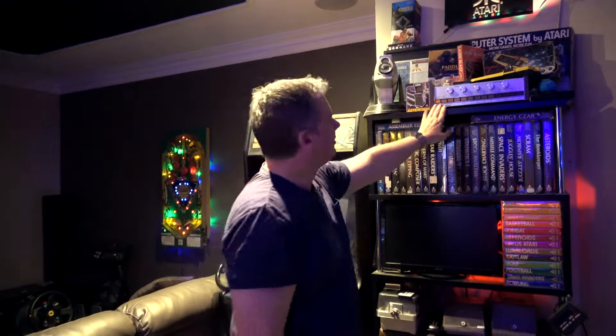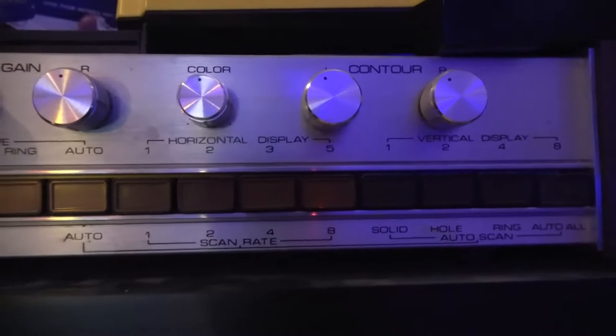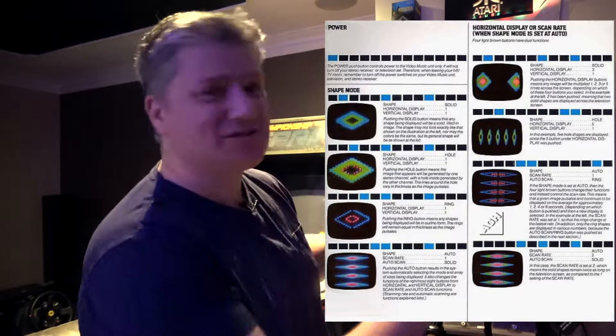Up the top here we've got a bit of a bizarre item — this is the Atari Video Music system, which really just played a lot of graphics. You put your music through it and it'll play some fancy graphics on the screen. Pretty cool for its day, and it would slot in like a hi-fi type of box. Very unusual.